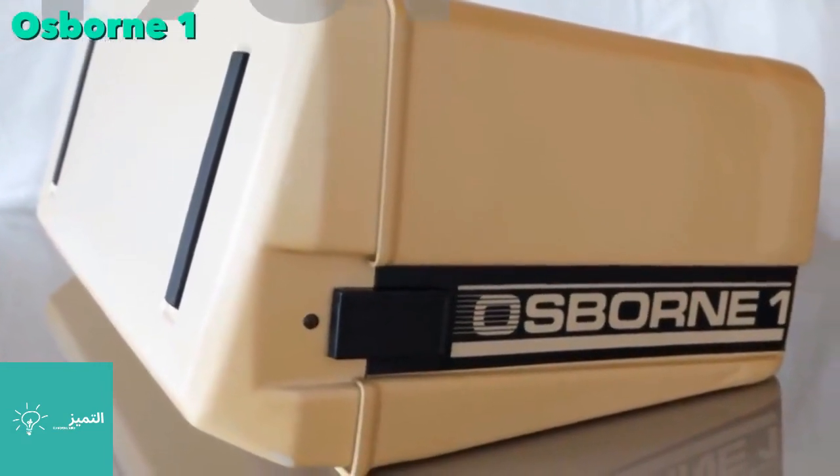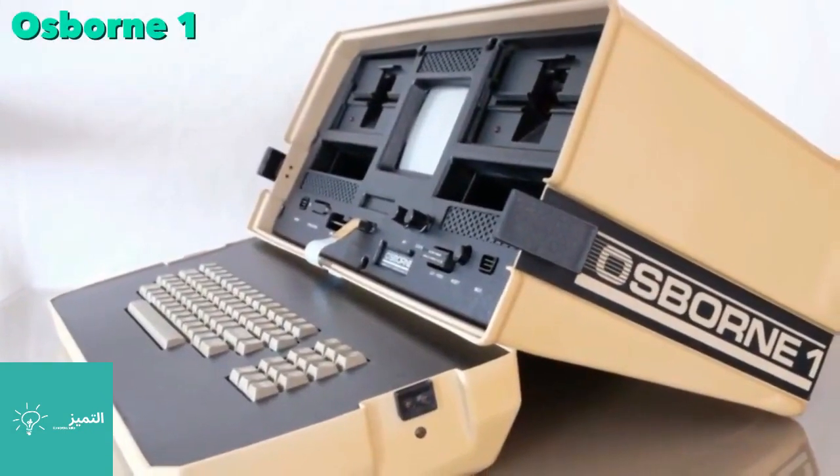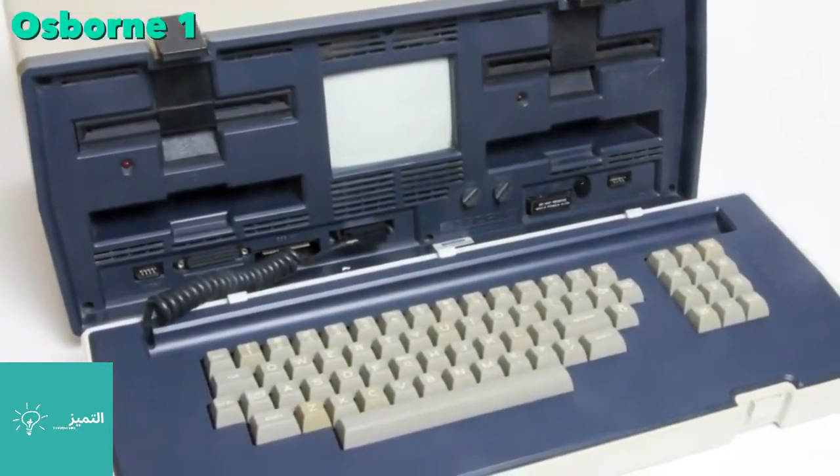The Osborne 1 is recognized as the first laptop computer. It was the first commercially successful portable computer, costing $1,800, weighing 25 pounds, and shipping with a large bundle of software.